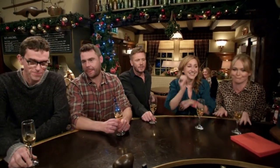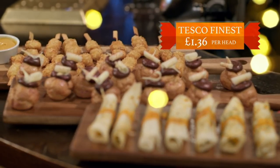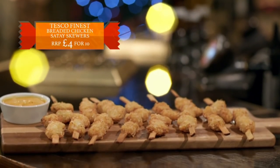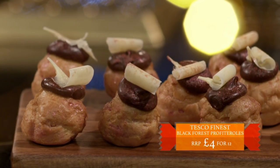Come on, bring on the food, bring on the vol-au-vents. First up, it's Tesco. Their festive combo is our second cheapest at £1.36 a head and includes chicken satay skewers with a creamy curry dipping sauce, Thai-inspired butternut, coconut and lemongrass rolls, and for dessert, black forest profiteroles.